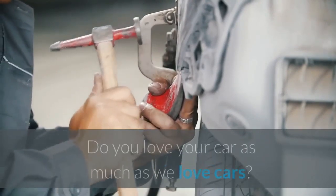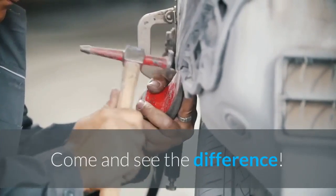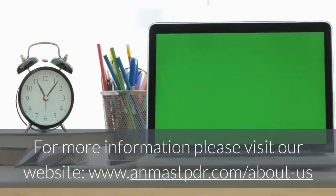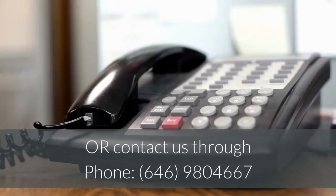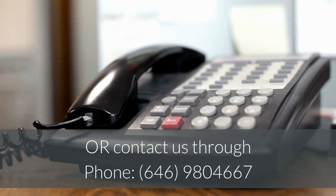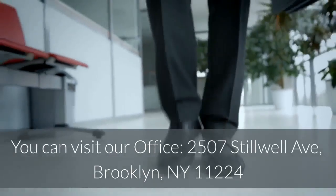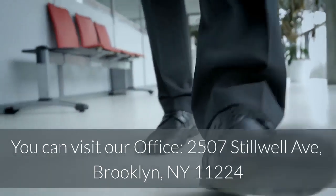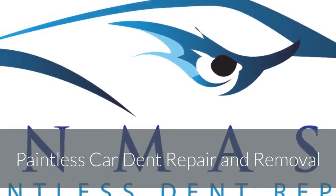Do you love your car as much as we love cars? Come and see the difference. For more information, please visit our website at www.anmastpdr.com/about-s, or contact us by phone at 646-980-4667. You can also visit our office at 2507 Stillwell Avenue, Brooklyn, New York 11224.